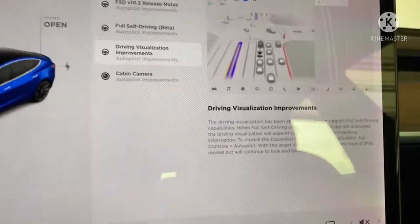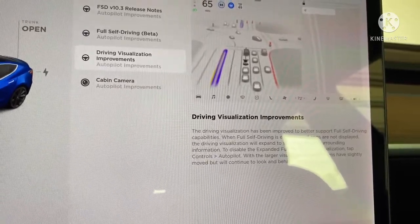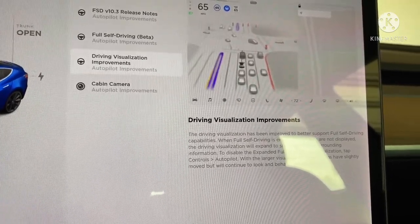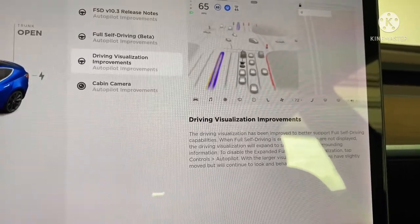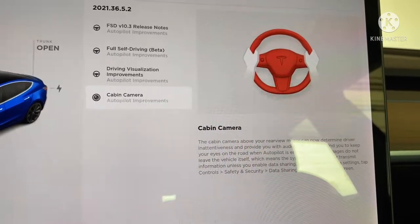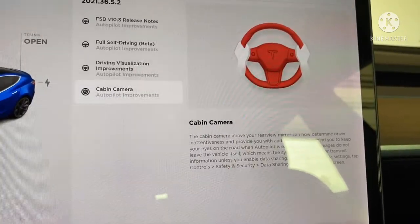Driving visualization improvements look pretty cool. The driving visualization has been improved to better support FSD. When FSD is engaged and apps are not displayed, the driving visualization will expand to show additional surrounding information. To disable the expanded full view, tap Controls > Autopilot. The larger visualization has slightly moved but will continue to look and behave the same. Also, cabin camera — they're going to be watching you, and if you're not doing what you're supposed to they can take it off your system.